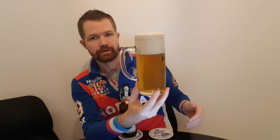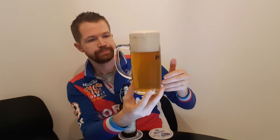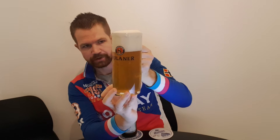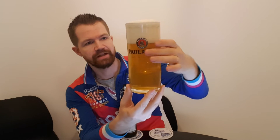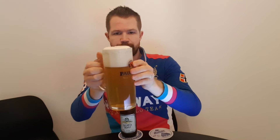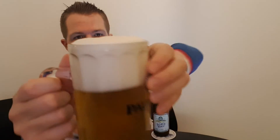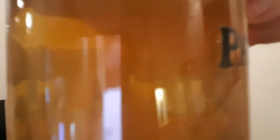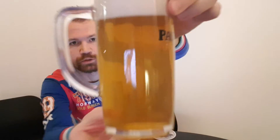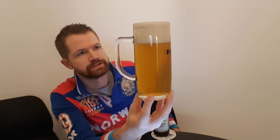As you can see, a foam head far above the edge of the glass, just the way it should be. And a nice Strohgelb color — which means very pale yellow — just as a Pils should have, in my opinion. Taking a closer look at the foam crown: a nice three-finger thick white foam crown with all the bubbles rising up. Very pale yellow in its appearance.